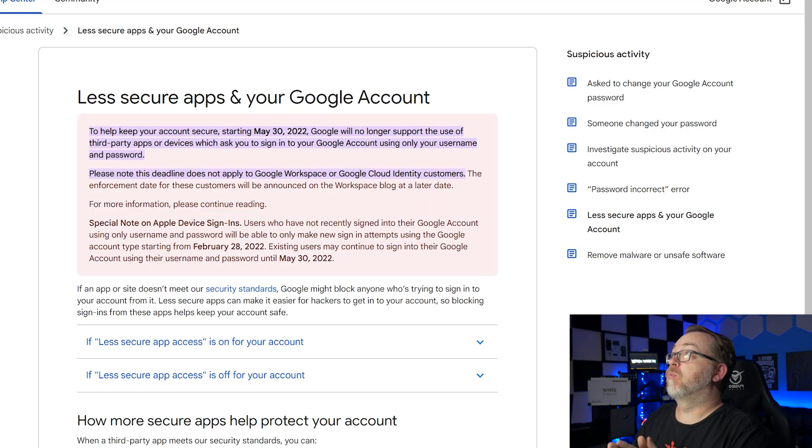We've been talking about Docker and Docker containers on this channel for a couple of years now. During that time, I've been talking about using a Gmail address for getting notifications from your different Docker containers or from your Docker server. If we look at the Google account help page for less secure apps, it says that starting May 30th of 2022, Google will no longer support third-party apps that sign in using only a username and password.